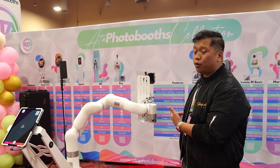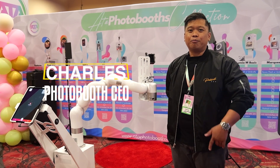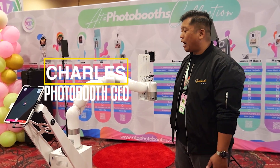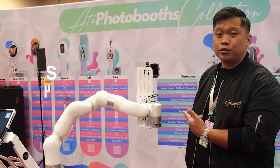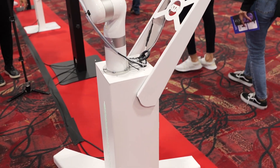I'm here at ATA Photobooth, and what's up is Charles, the Photobooth CEO, helping you make more money and book more clients. We are looking at their new model, the X1 Robo Glam.